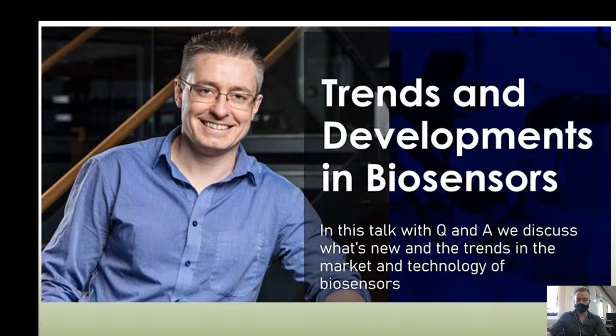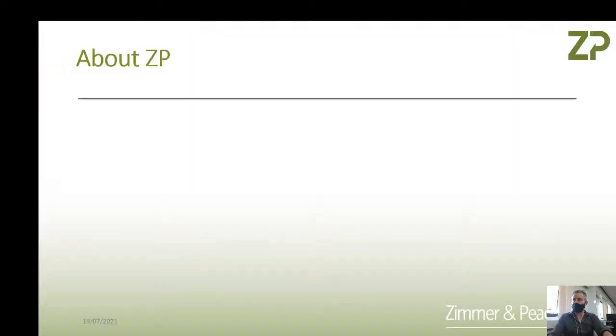We're also streaming straight to YouTube at the moment. Let me start off with just giving a quick introduction. This talk is about trends and developments in biosensors.